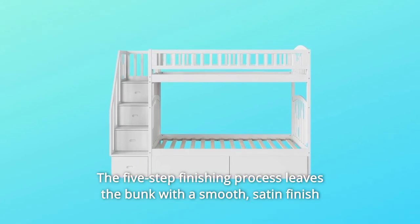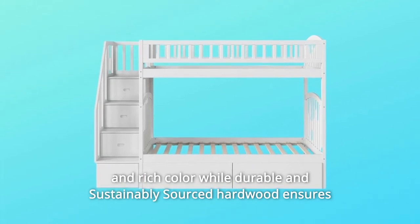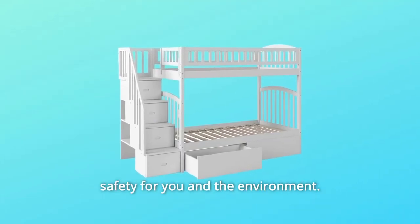The five-step finishing process leaves the bunk with a smooth, satin finish and rich color, while durable and sustainably sourced hardwood ensures safety for you and the environment.